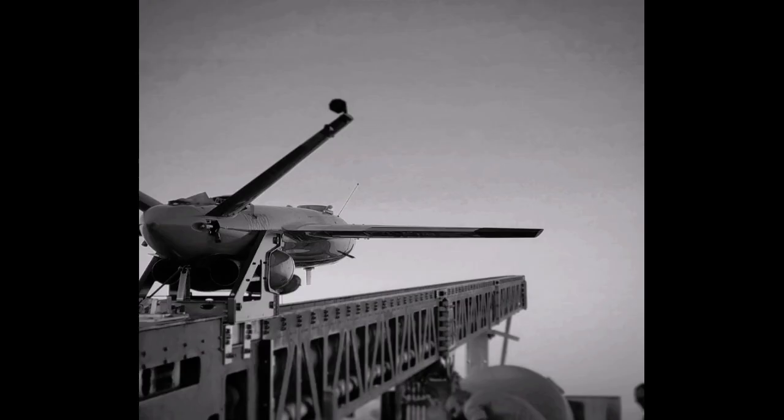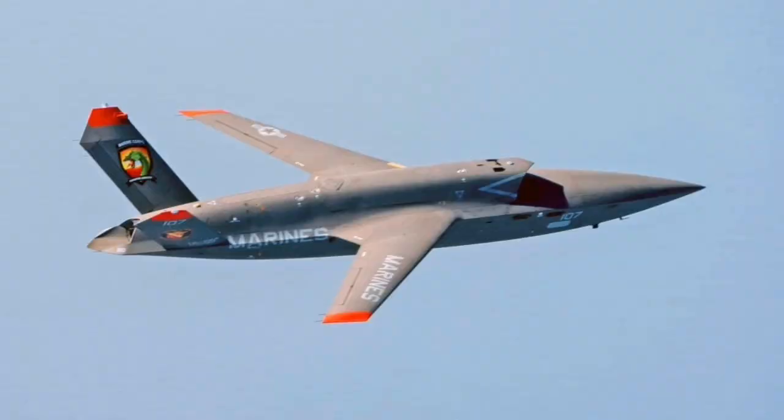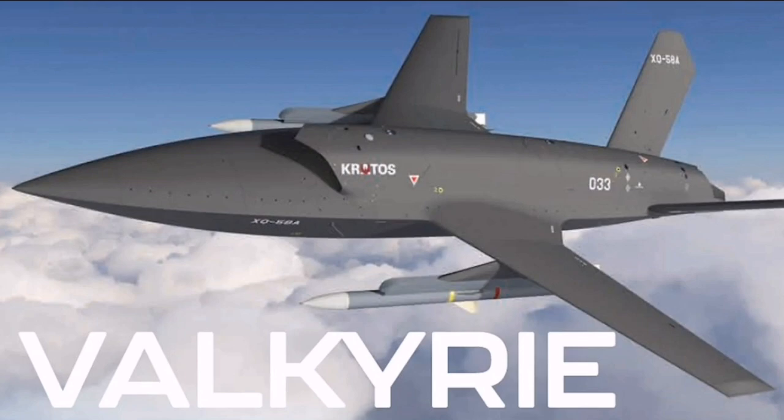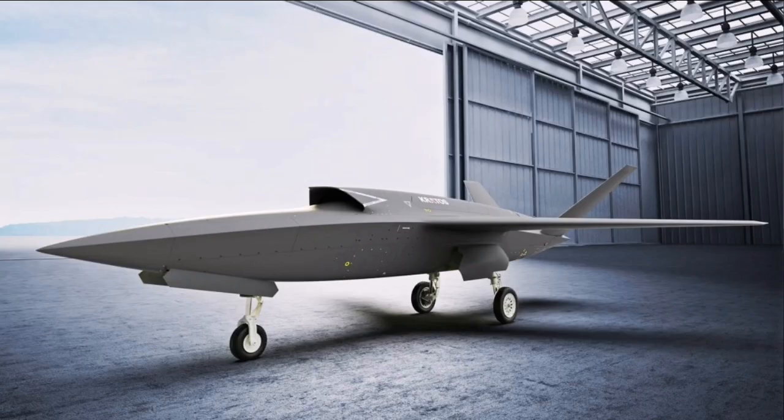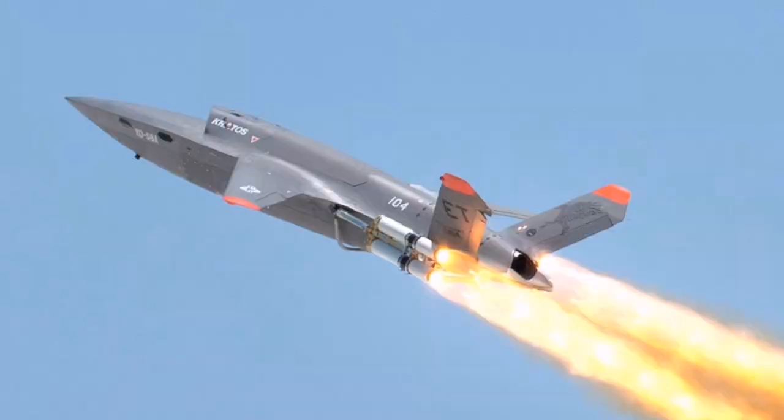With the production line now expanding, new customers in negotiation, and operational service approaching for the Marine Corps, the Valkyrie is transitioning from an experimental project into a maturing, multi-role capability. Its development reflects a broader trend in defense planning where systems that are versatile, affordable, and rapidly adaptable are increasingly prioritized over large, slow-moving programs. The XQ-58 has become a practical example of how these priorities can be realized in the real world, and its evolution is likely to influence future uncrewed aircraft programs both in the U.S. and abroad.